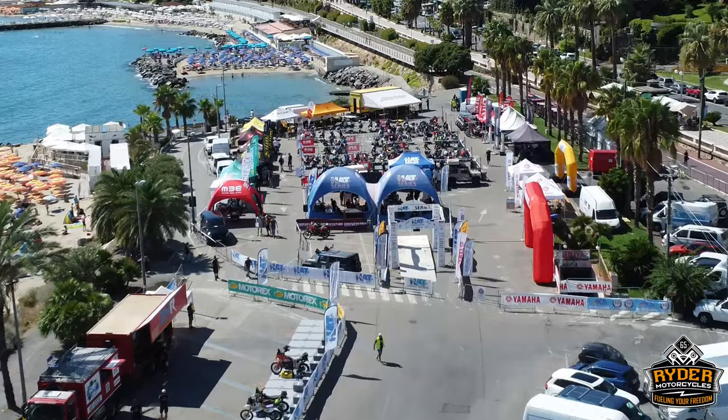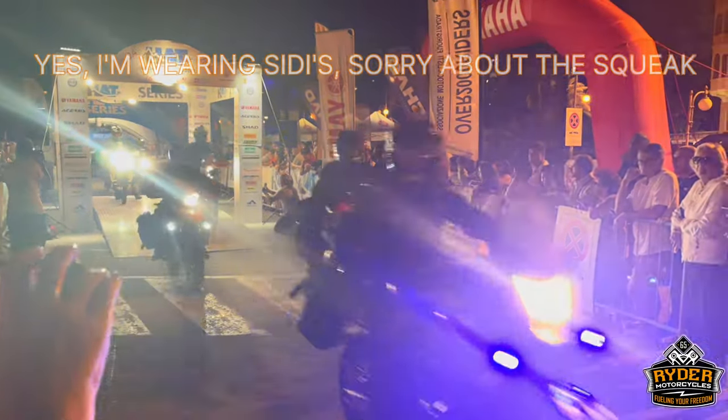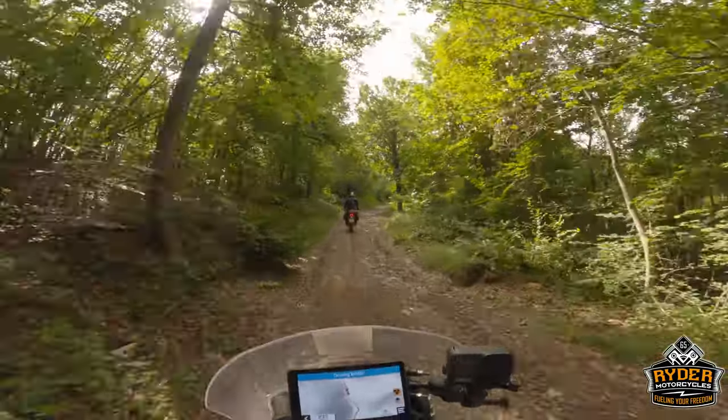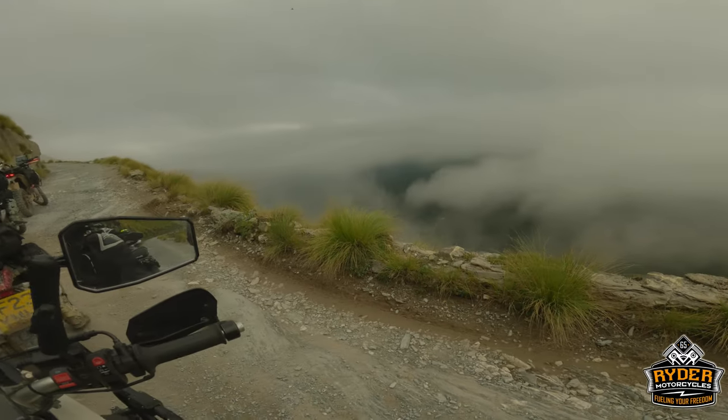I'm up in Sestria in the morning after finishing the Hard Alpi Tour in the Extreme Class. I did about 41 hours, starting off in San Remo on Rotorania and finishing off in Sestria in the Italian Alps.